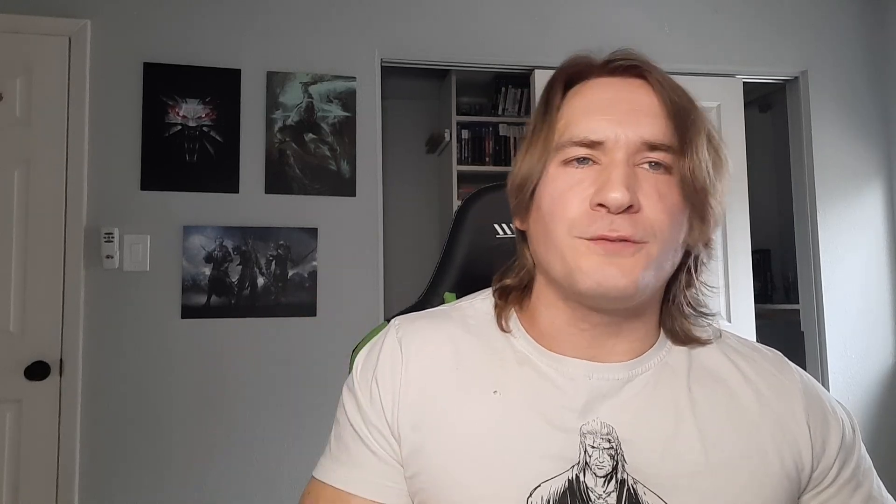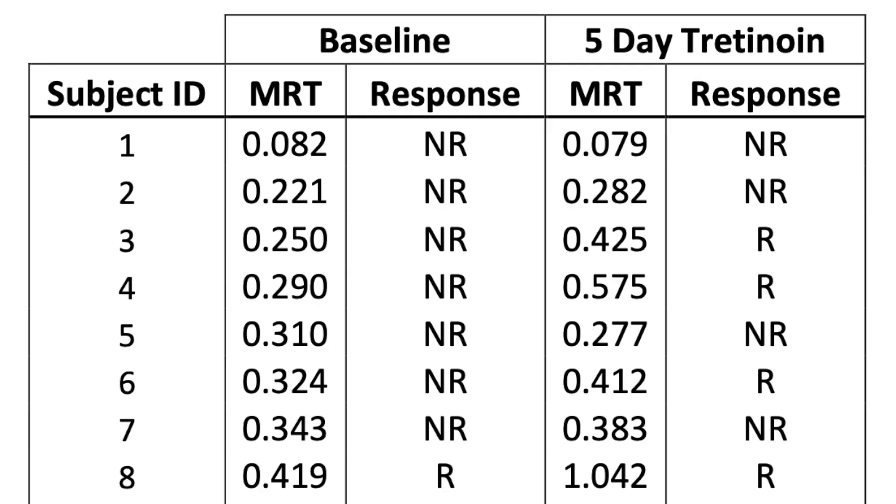In this 2019 paper, it was pointed out that there are non-responders to topical minoxidil, and some of these non-responders don't respond because they have low levels of sulfotransferase in their hair follicles. The amount of sulfotransferase you have may be a genetic trait inherited from your parents. You can actually test plucked hairs for sulfotransferase levels, which is what the researchers did. They took 20 subjects — half men and half women — all with androgenic alopecia, and plucked 10 hairs from each subject's affected scalp regions to analyze sulfotransferase levels.